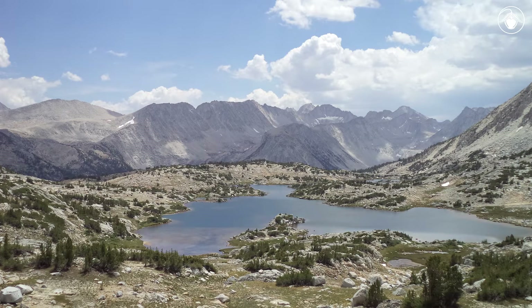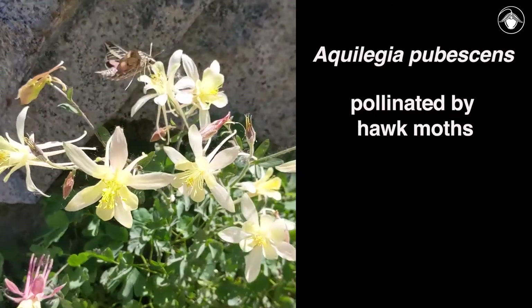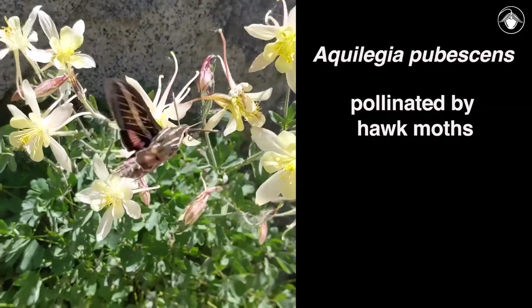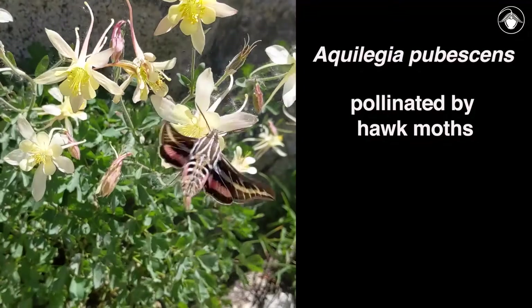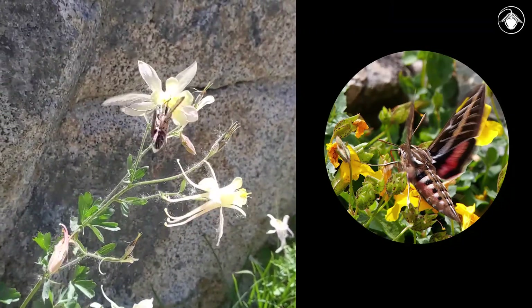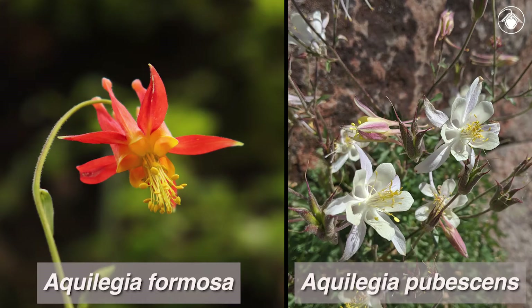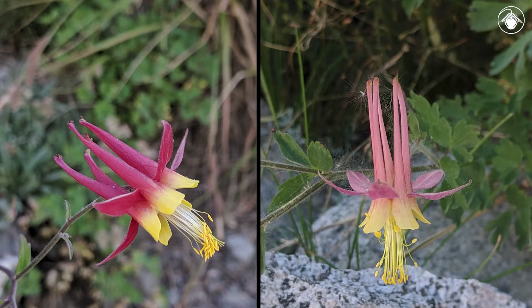When you travel to the Sierra Nevada and visit areas where the subalpine habitat transitions to alpine, you can find something peculiar happening with the columbines. Two species co-occur: Aquilegia formosa and Aquilegia pubescens. Aquilegia pubescens is pollinated primarily by hawk moths — you can clearly see the hawk moth visiting the flowers in the video. Hawk moths have very long, thin tongues, allowing them to retrieve nectar at the back of the narrow spur. Aquilegia formosa is typically pollinated by hummingbirds, which can readily see and probe red pendant flowers. In areas where the two species occur together, hummingbirds and bees occasionally visit both species, and one can often find beautiful hybrids as a result of such cross-visitation.